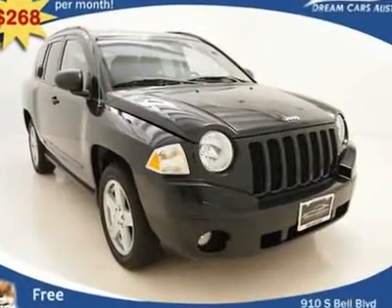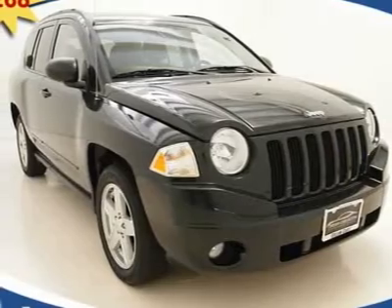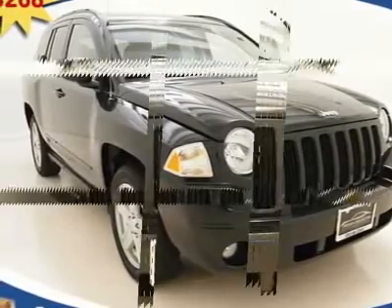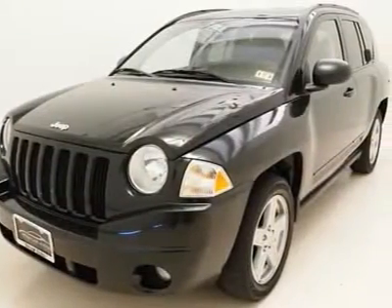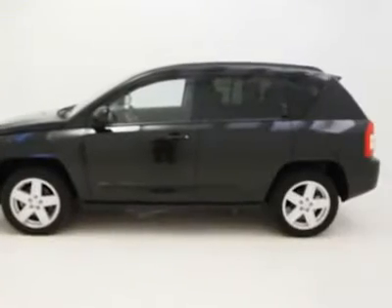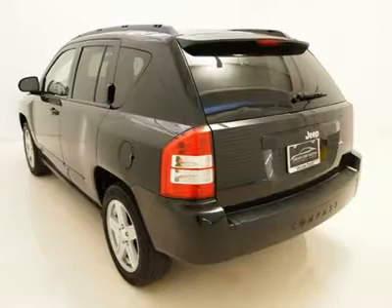$268 per month with free warranty, certified and inspected, with available financing. A gorgeous one-owner vehicle harboring loads of awesome luxury features, such as a premium single-disc MP3 capable audio sound system, granting you the option of easily connecting your favorite MP3 player directly to your audio system.